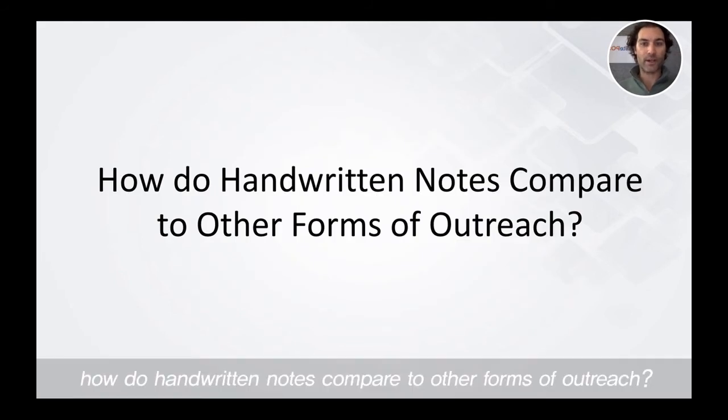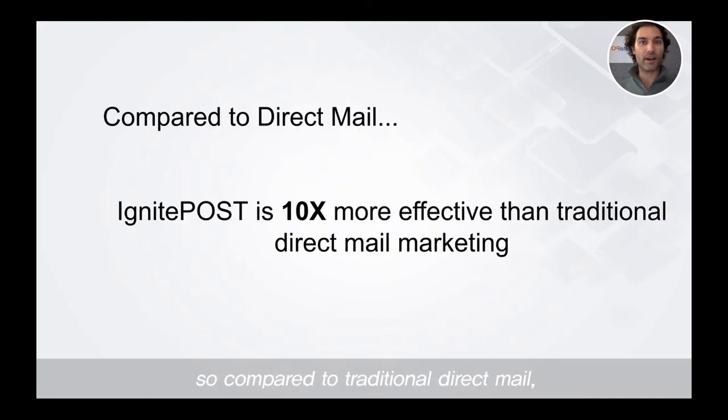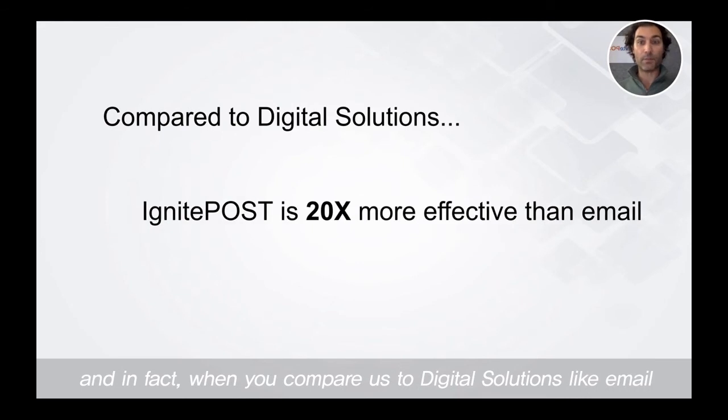How do handwritten notes compare to other forms of outreach? Compared to traditional direct mail, Ignite Post is 10 times more effective at getting a response back from your intended recipient. And when you compare us to digital solutions like email, Ignite Post is 20 times more effective at getting a response back from your intended prospect or customer.